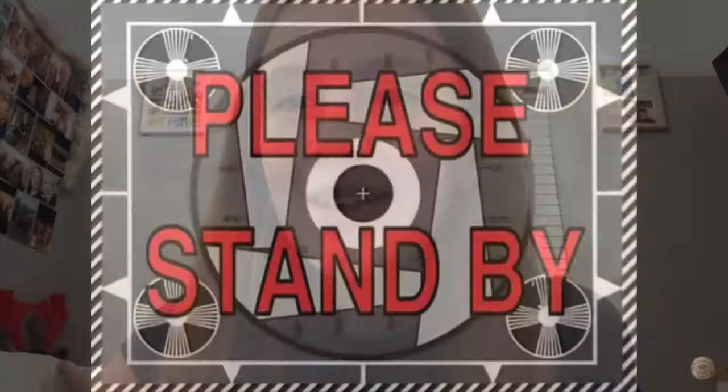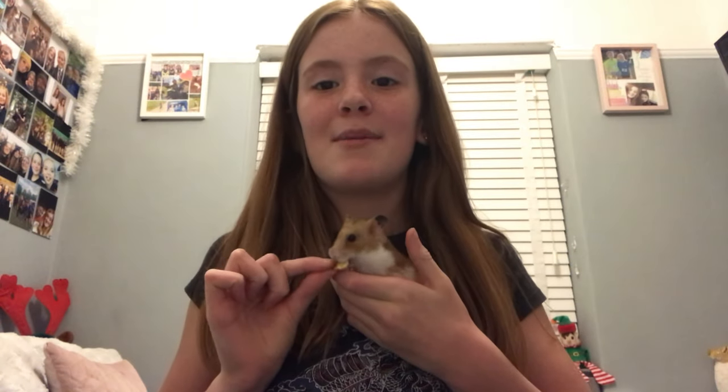So when I bought Honey from the pet shop, they told me she was a boy, so I named her Leo. Then we found out she was a girl, and I ended up changing her name to Honey, because it's quite clear that she's a girl.